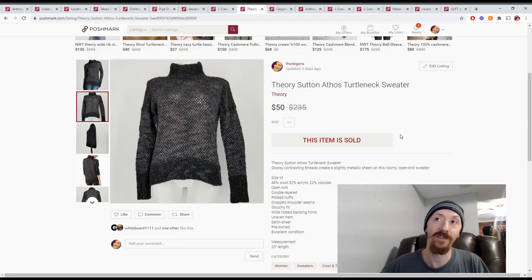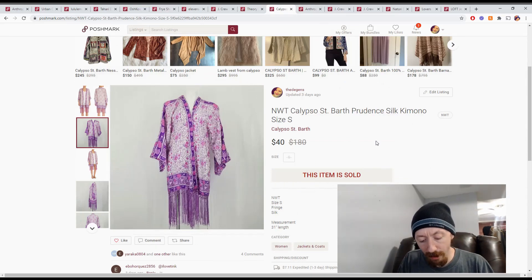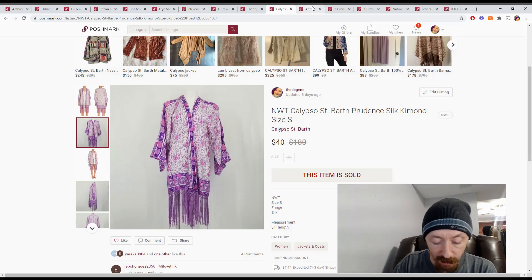Up next we have this kimono. It actually sold, then the order got canceled, then it sold again — not sure exactly what happened, maybe a pricing adjustment. Anyway, it sold for $40, giving us Posh earnings of $32. Since it's out of one of the big boxes, that gives us a profit of $26.